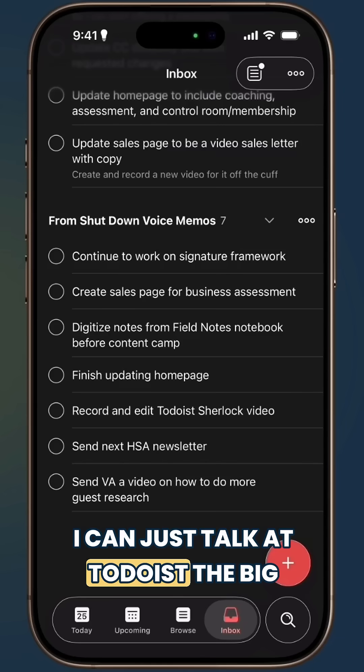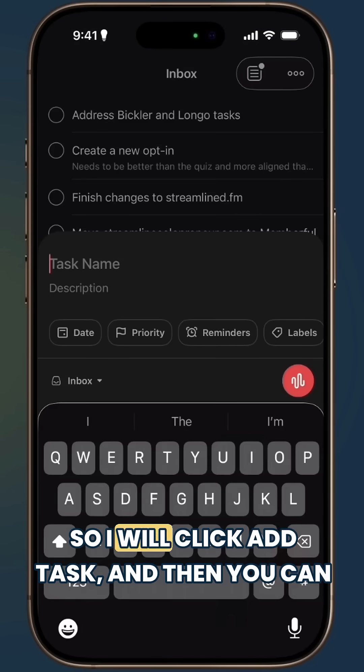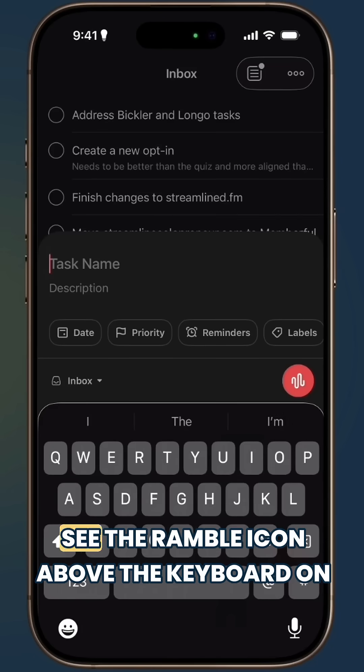I can just talk at Todoist. The big difference is it understands the context. I'll click 'Add Task' and you can see the Ramble icon above the keyboard on the right-hand side.